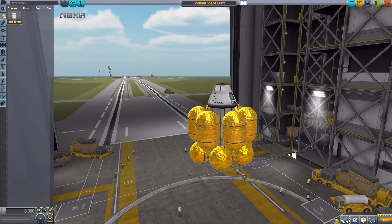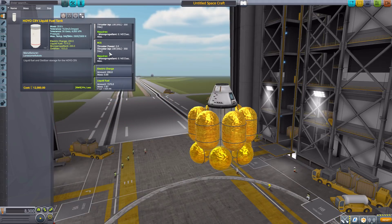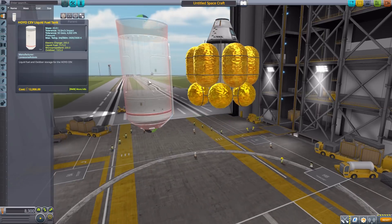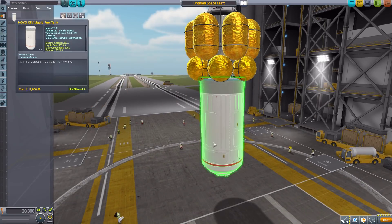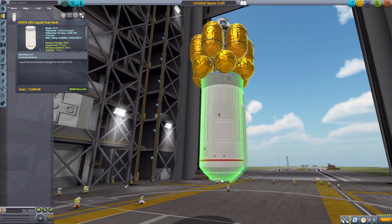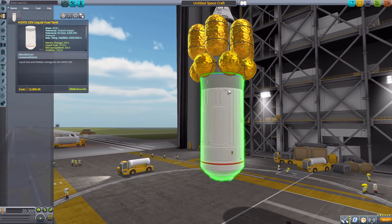Next we go into fuel tanks. This part is for the Hoyo — we have the CEV liquid fuel tank. It has its own built-in RCS thrusters down at the bottom near where the engine goes. It also holds 200 electric charge, 1575 liquid fuel, 200 monopropellant, and 1925 oxidizer. Those little bits down at the bottom are the RCS thrusters, which is awesome — giving you a little bit of extra control built right into your fuel tank.